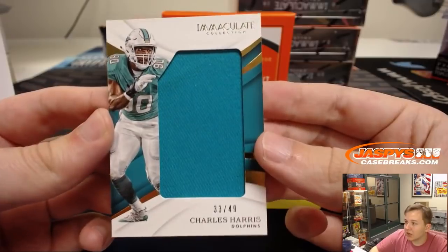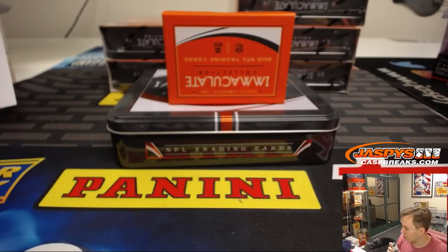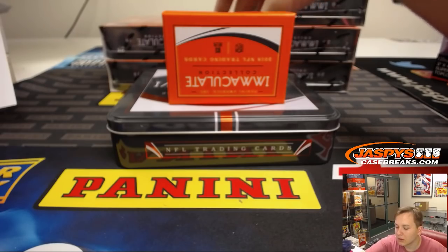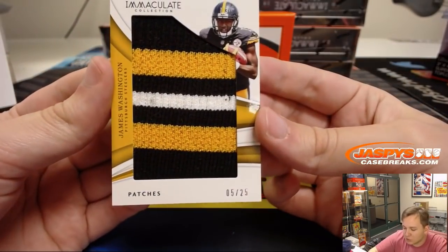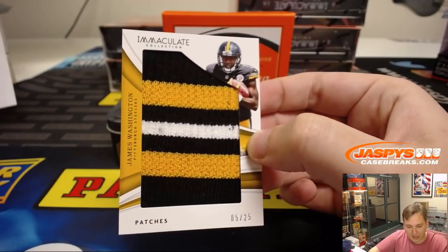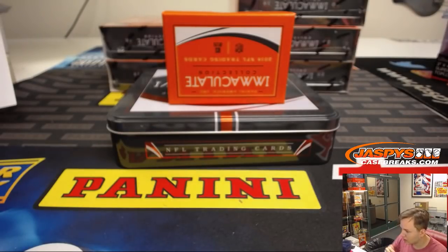We have a Jumbo Patch there, number 49, Charles Harris for the Dolphins. Miami Dolphins, Chris Parent on the board there. Wow, insane patch here — James Washington, 5 out of 25, three-color patch for the Pittsburgh Steelers. Michael G., Steel Curtain, with that one.